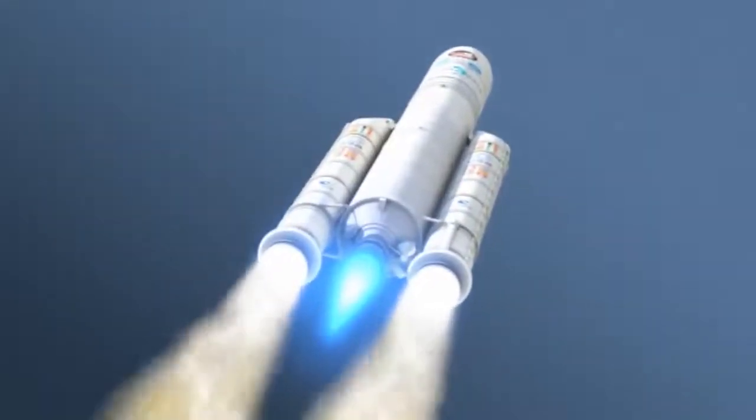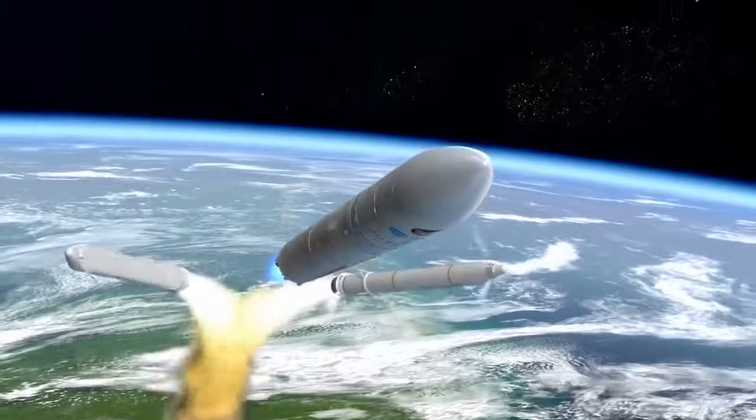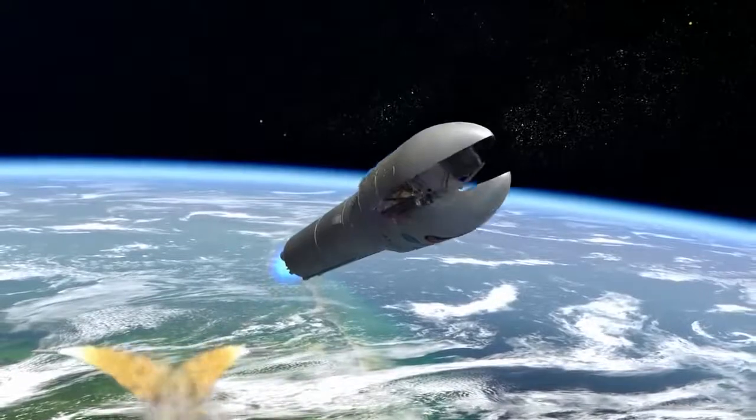As the rocket reaches maximum acceleration, the spent solid rocket motors are jettisoned safely into the Atlantic Ocean. Reaching the upper atmosphere where protection is no longer needed, the payload fairing is jettisoned and falls away.